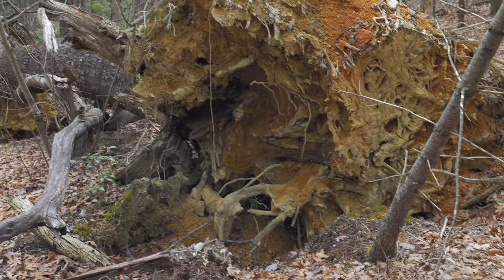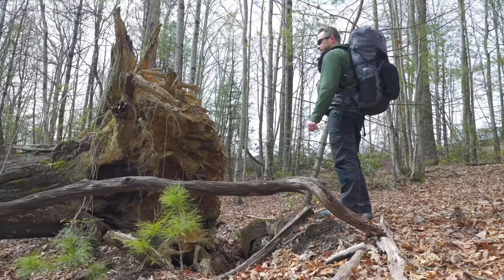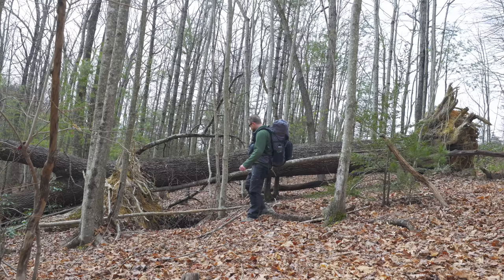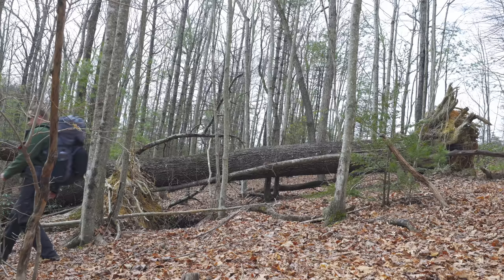I was in the Pisgah National Forest area outside of the Roseboro area. Roseboro is a small community — it used to be a thriving logging town, but for the most part it has faded away. I've talked about that area in previous adventures. The part of the Pisgah forest that I was in is a very remote area.